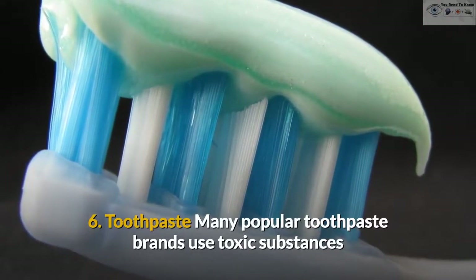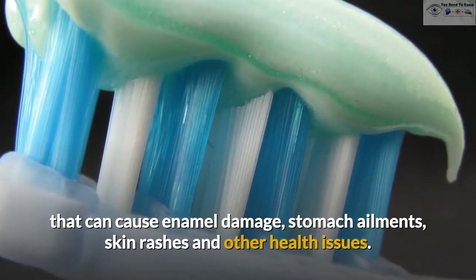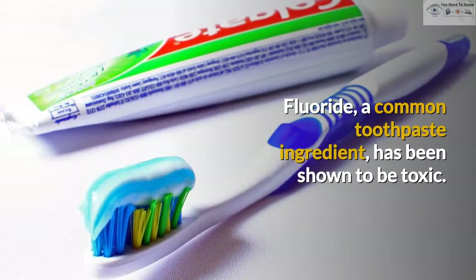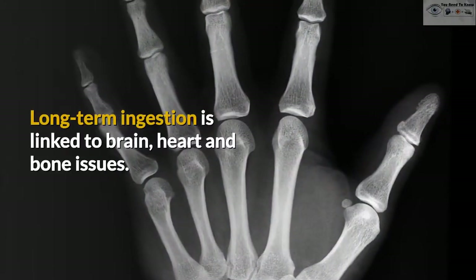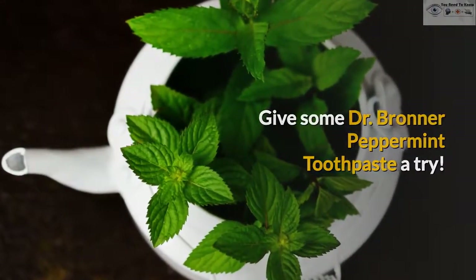6. Toothpaste. Many popular toothpaste brands use toxic substances that can cause enamel damage, stomach ailments, skin rashes and other health issues. Fluoride, a common toothpaste ingredient, has been shown to be toxic. Long-term ingestion is linked to brain, heart and bone issues. Give Dr. Bronner's Peppermint Toothpaste a try.